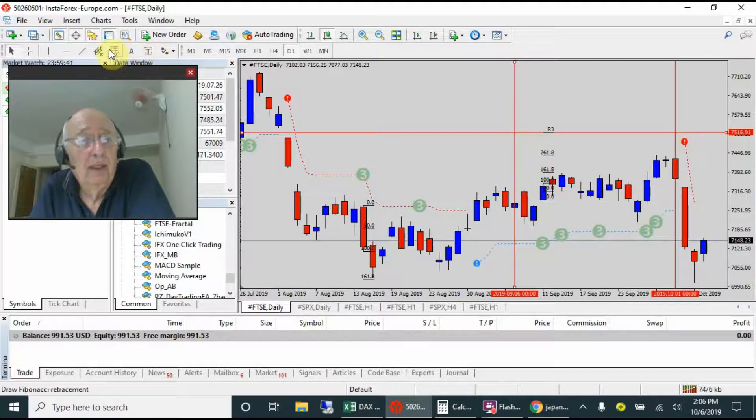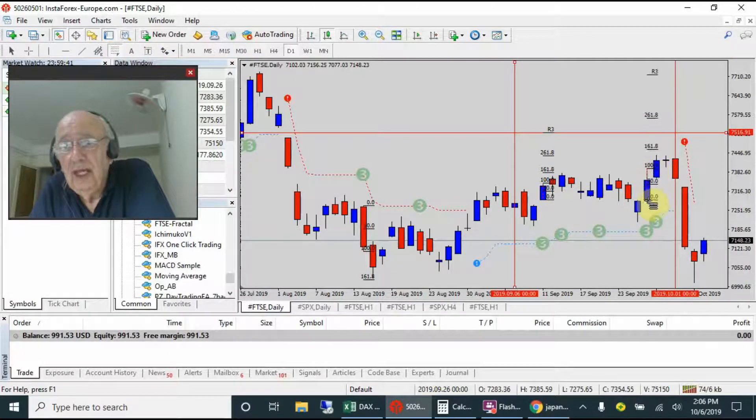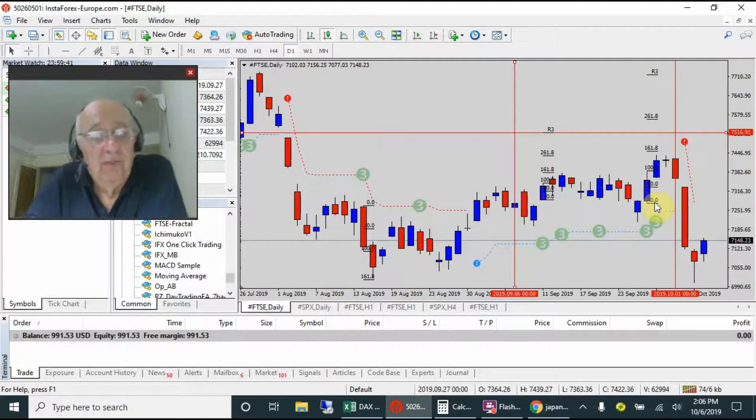The next signal was on this candle here. We entered with a stop-buy, stop loss down there, Fibonacci rider down, and our target up there. We were entered in on this candle - it didn't make the 1.618, it turned around, and in October we were taken out of this trade. That gives us two losses again on the FTSE.